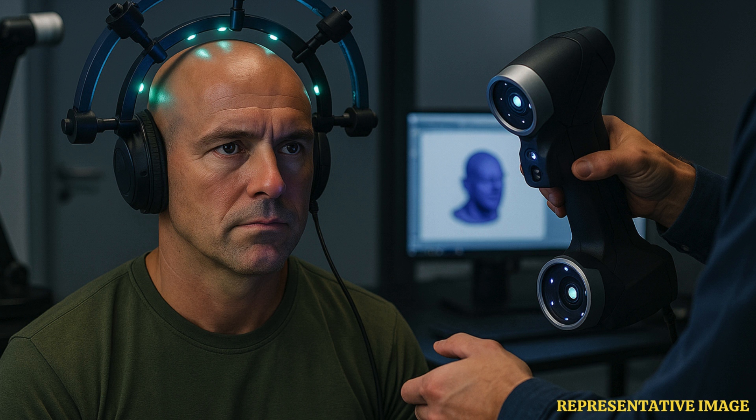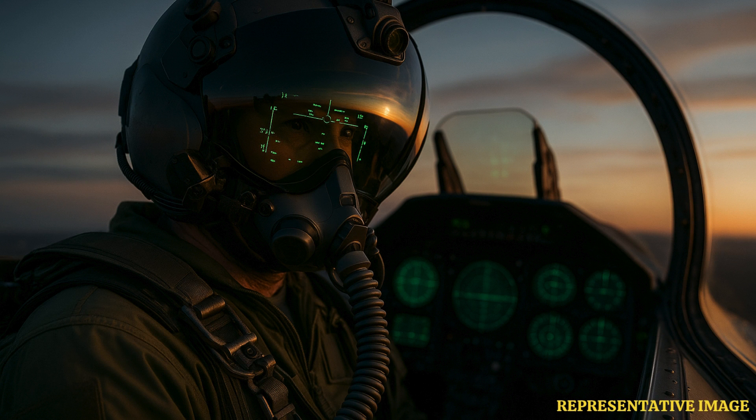The helmet's visor projects infrared imagery, flight data, and targeting symbols directly in front of the pilot's eyes. Pilots can lock onto targets simply by looking at them, using advanced head-tracking sensors.